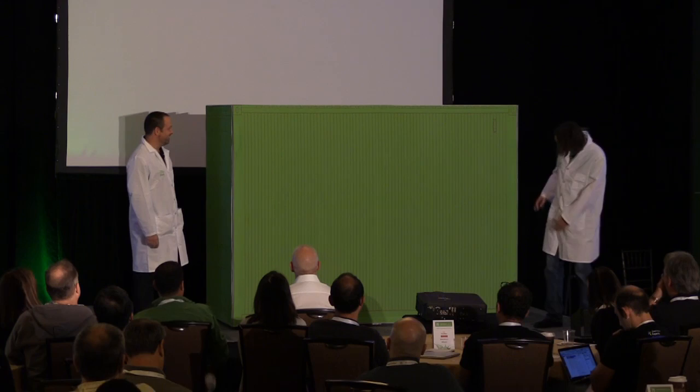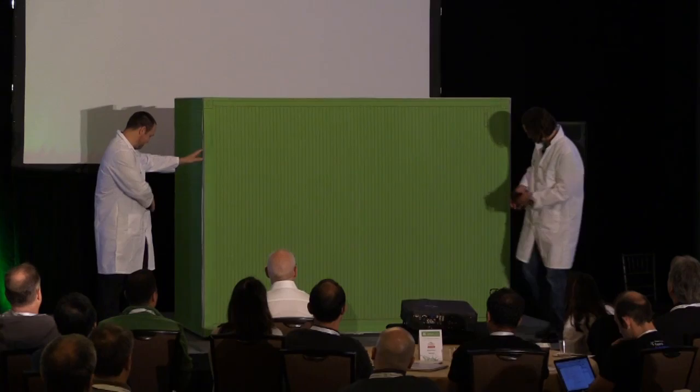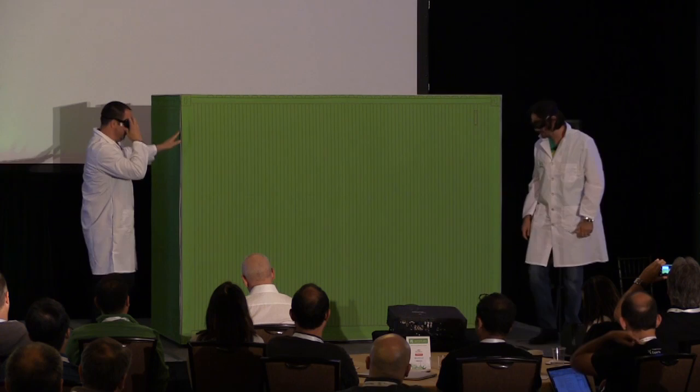We have a beautiful green container. Quite small, but at least it's green. What do you think we can do with it? Let's see. Grab this, put this on, and I'll put mine on — in a very natural way. That's the way we put containers in production at JFrog.